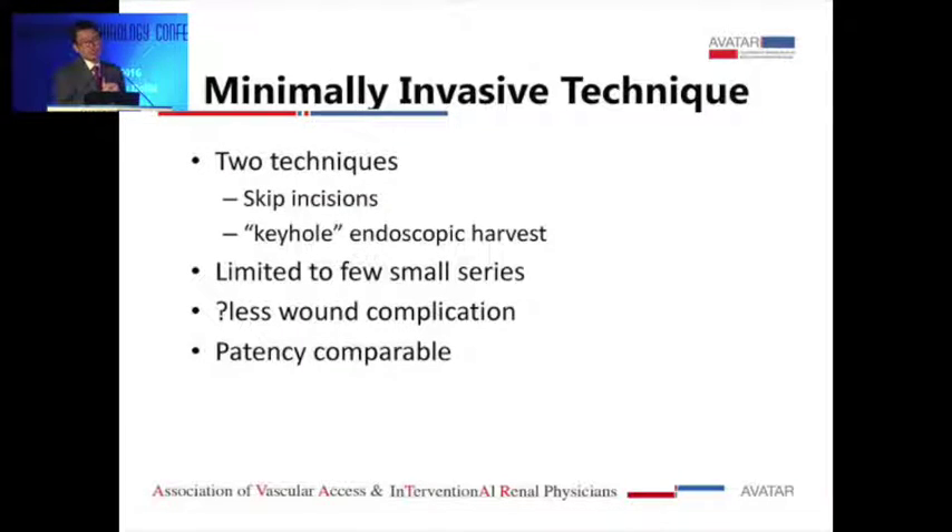There are a couple of papers discussing minimally invasive techniques — skip incisions or keyhole endoscopic harvests. These are small series; the rationale is whether they achieve fewer wound complications with similar patency. Most people don't do it, but surgeons who perform endoscopic vein harvesting for bypass or CABG use the same technique for basilic vein transposition.